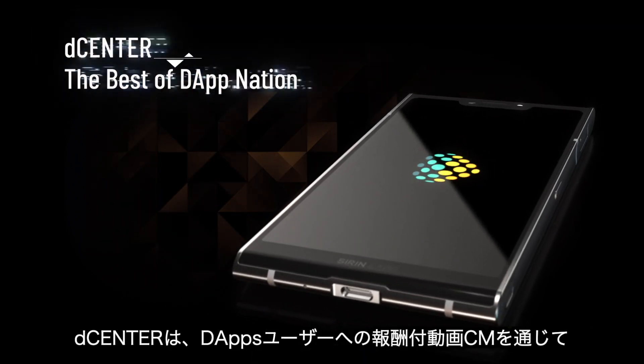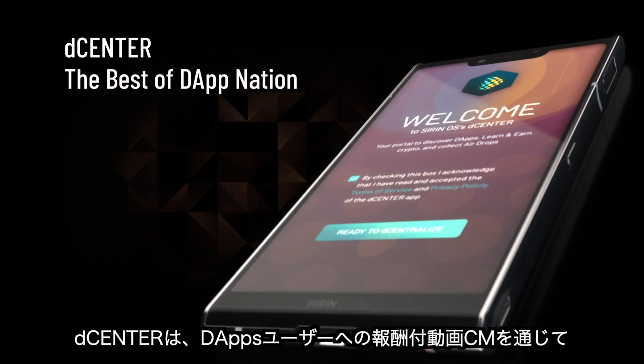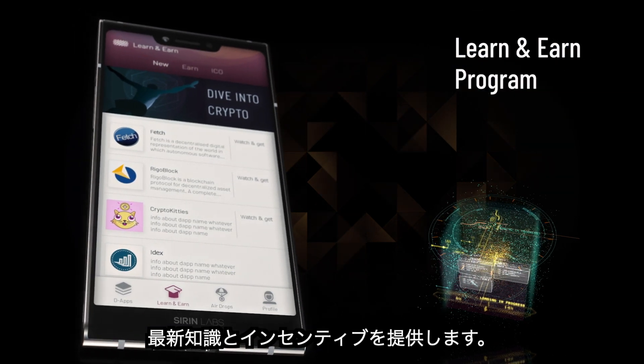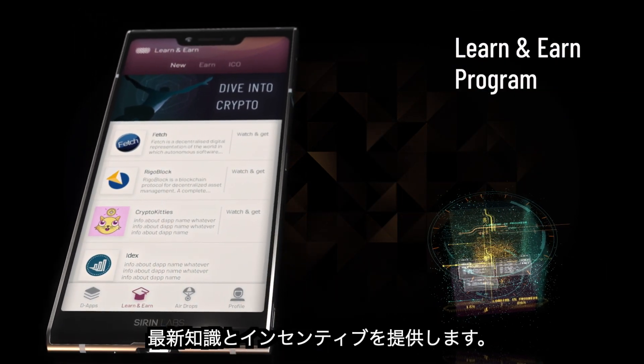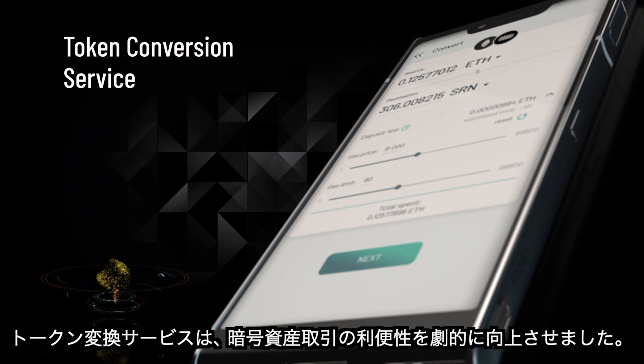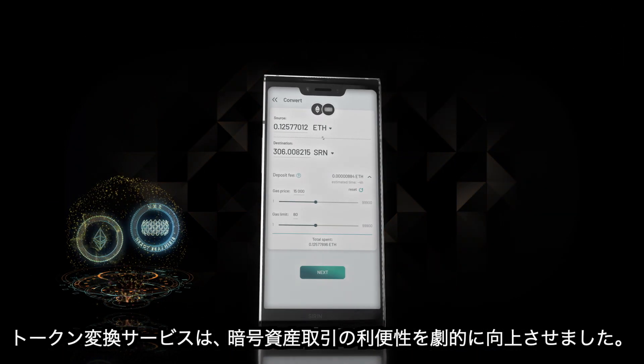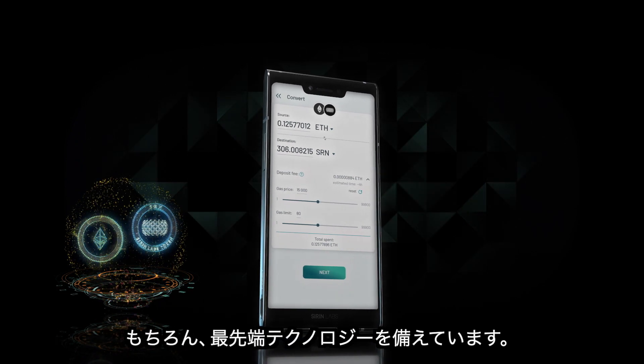The D-Center, featuring the best of Dapp Nation alongside incentivized education through a Learn and Earn program. A token conversion service, making crypto transactions easy to use on the fly.